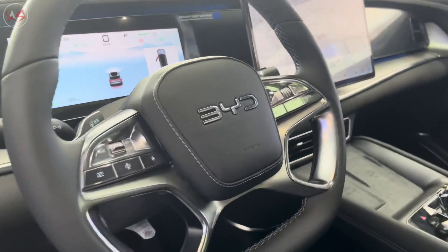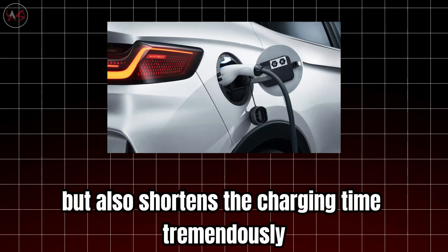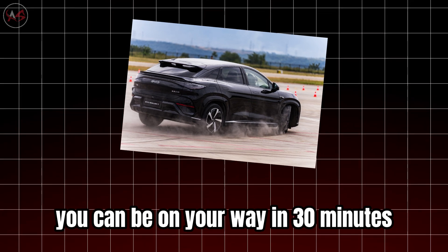But the biggest highlight is the blade battery technology. This battery not only provides a longer range, but also shortens the charging time tremendously. It only takes 30 minutes to charge from 10% to 80%. Yes, you heard that right — you can be on your way in just 30 minutes.